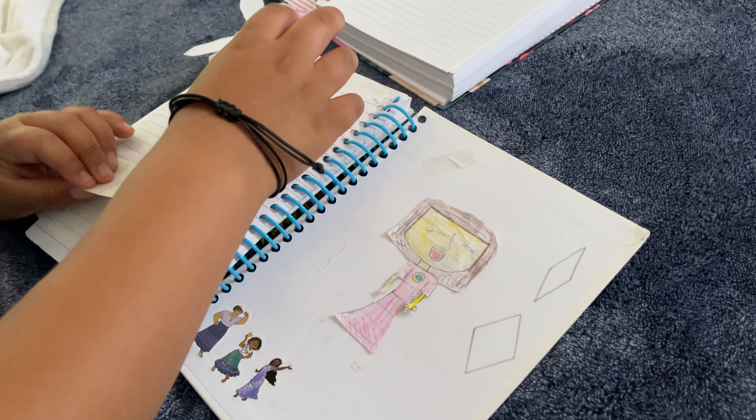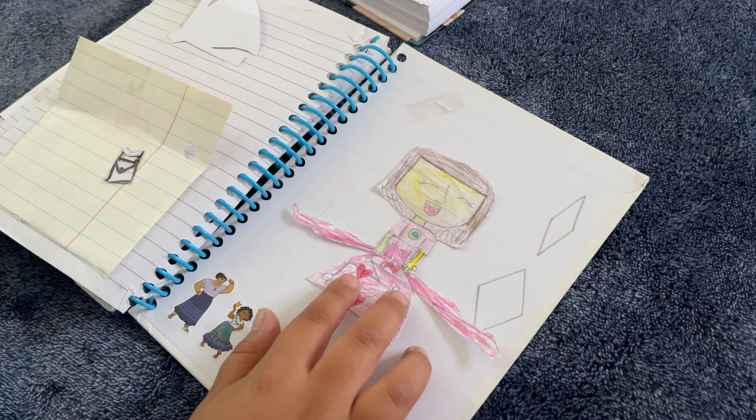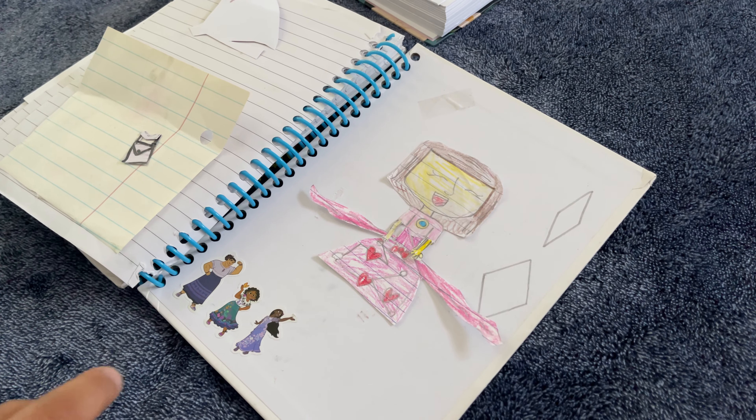That's the next one. I built this, but it doesn't really fit a lot. So I just do this. You have to work on it? Well, it's like a skirt? Yeah. It's like a thing.